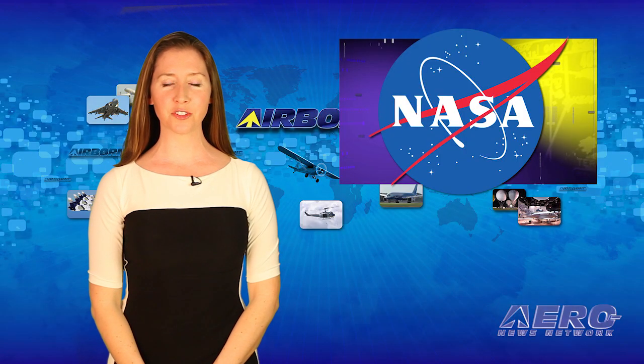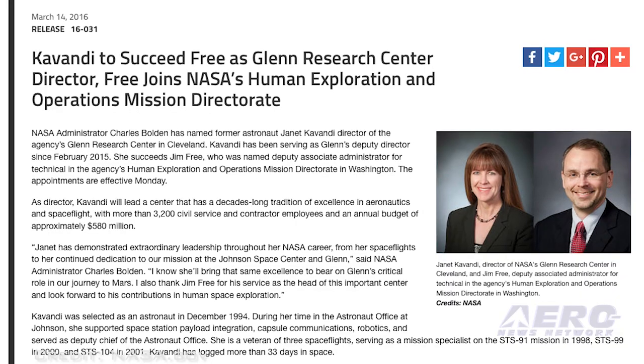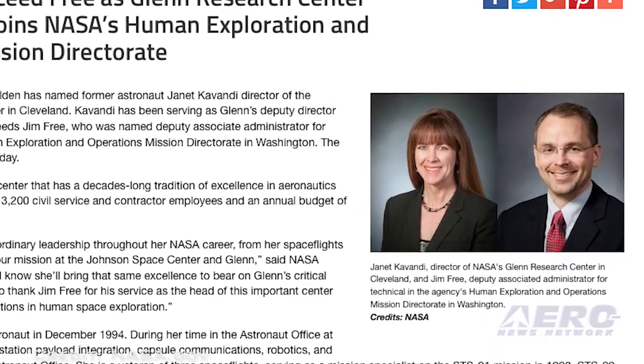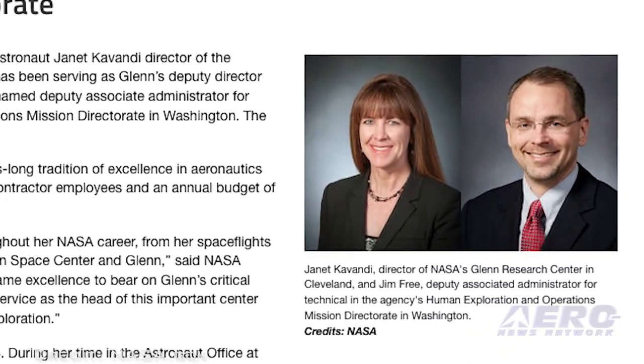NASA has named former astronaut Janet Cavandi director of the agency's Glenn Research Center in Cleveland. As director, she will lead the center that has more than 3,200 civil service and contractor employees and an annual budget of approximately $580 million.